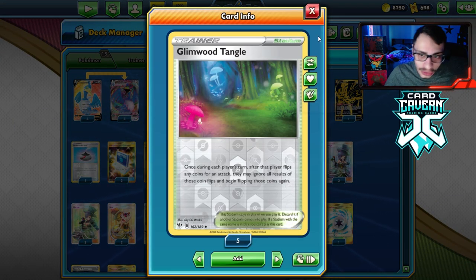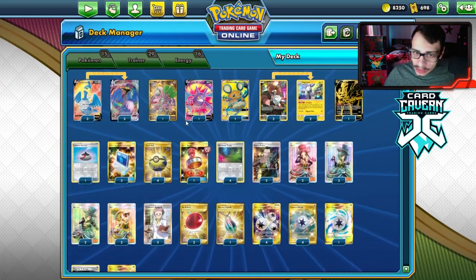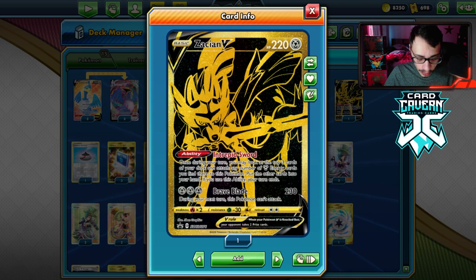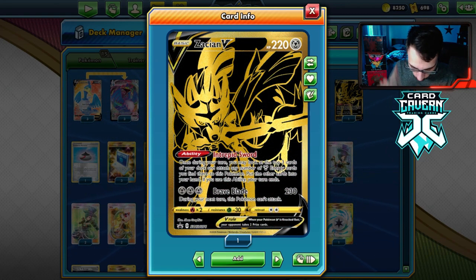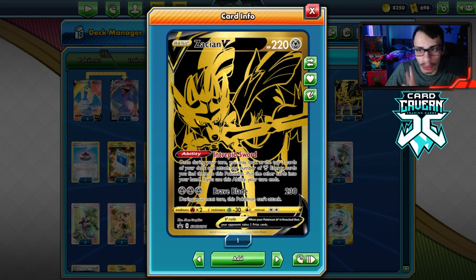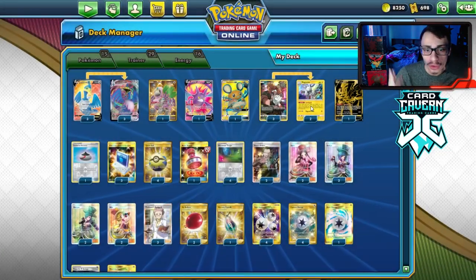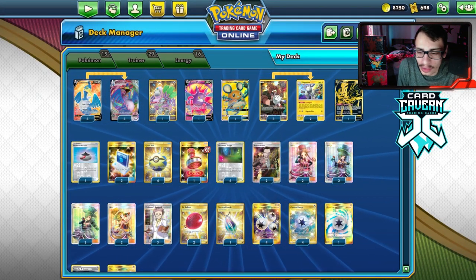Because we're playing 16 energy, we can't play as many draw cards, and we also need to fit in four Glimwood Tangles. I've got Dedenne, Crobat, three Research, Guru for draw, and Zacian for setup. I'm really trying Zacian in a lot of slower setup decks to see how good it is. Snorlax doesn't work here because you can't use it with Air Balloon — it gets stuck active and forces you to play switch-outs.